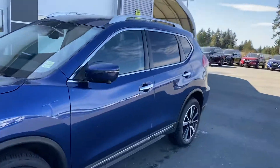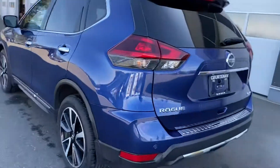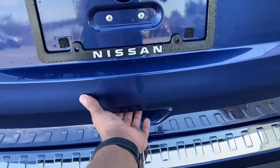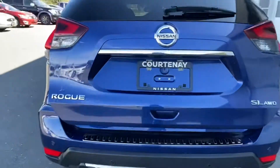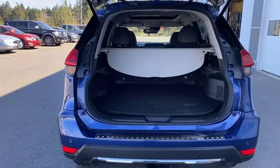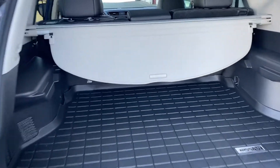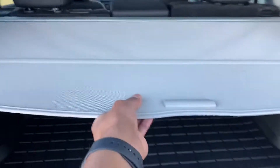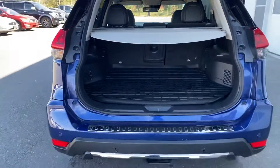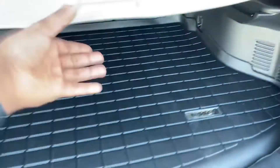When we come to the back — look at this — it has a motion liftgate as well, so I just press it and it opens on its own. Look at the space! It has lots and lots of space and you can adjust this as well. Underneath it has a divide-and-hide cargo system which I'll show you soon.